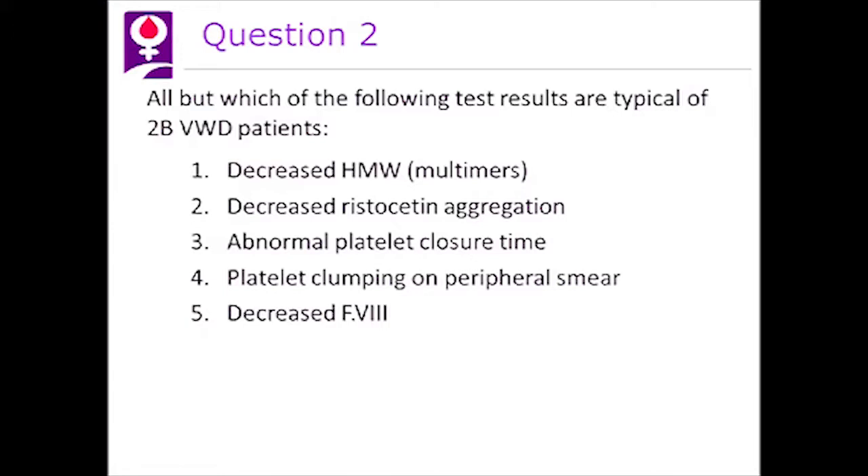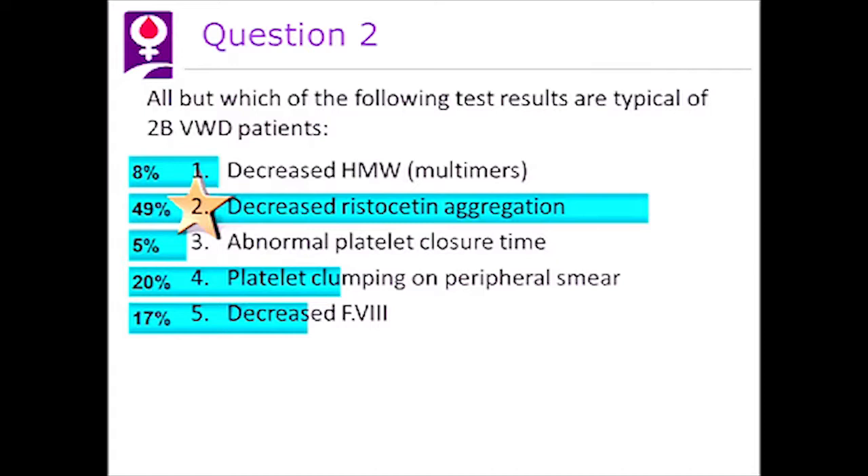Question two: all but which of the following test results are typical of 2B von Willebrand disease? This is a tricky question. We know there are decreased multimers, the platelet closure time is abnormal because the platelets are low, the platelets clump on the smear, and there's decreased factor VIII. But the key point is there's increased ristocetin aggregation at low strength — not decreased — so the answer is number two, decreased ristocetin aggregation.